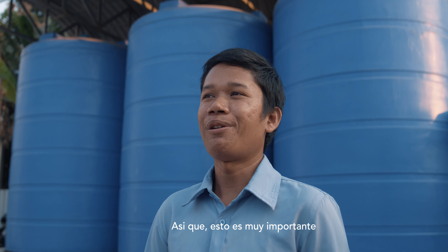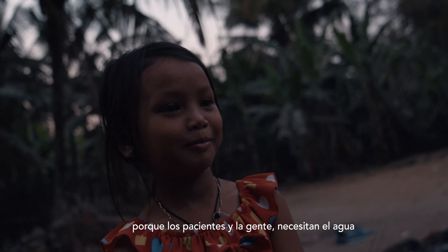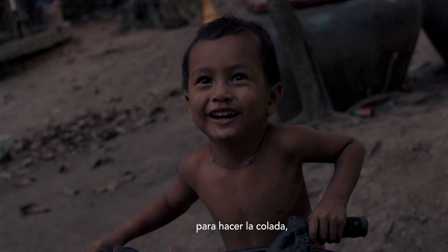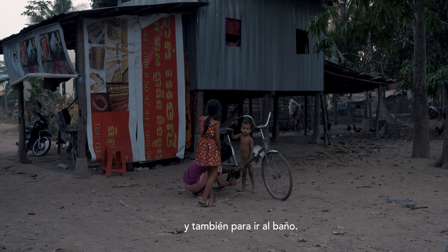It is very important because the people, the patients, they need water to shower, to do laundry, and to do everything for hygiene like washing hands and also for the toilet.